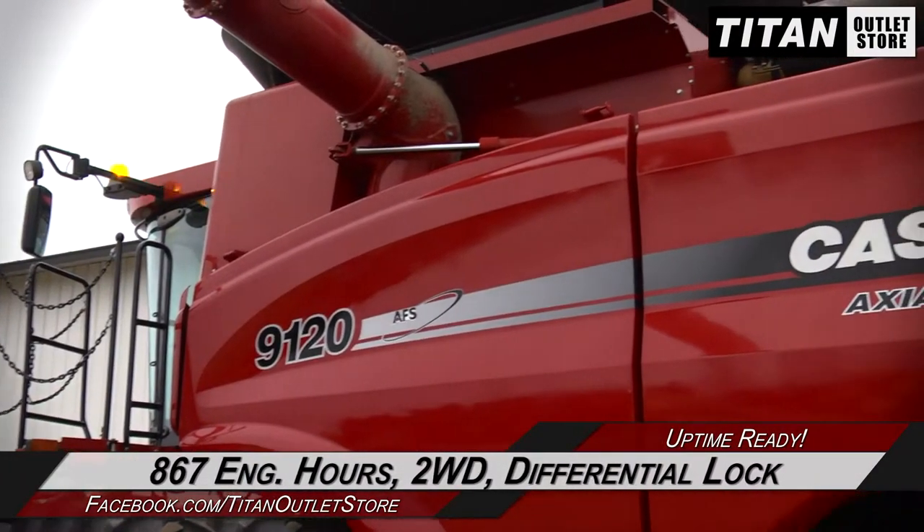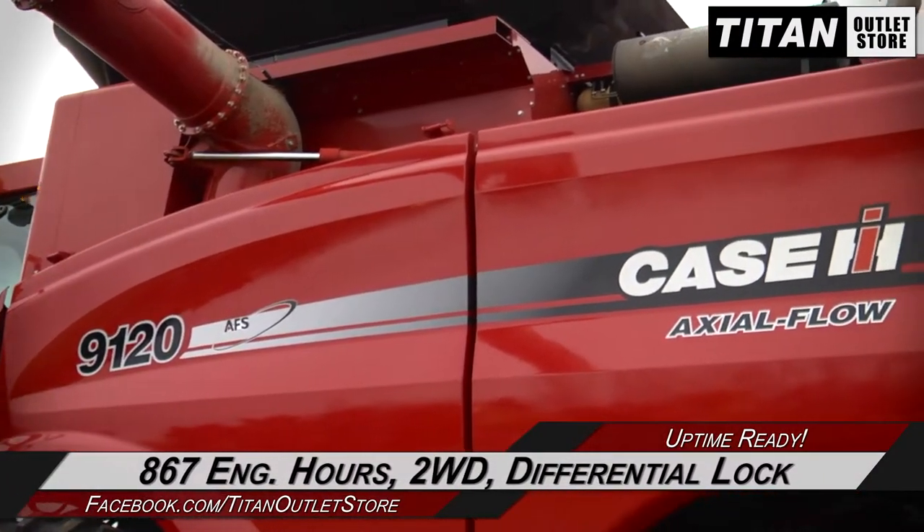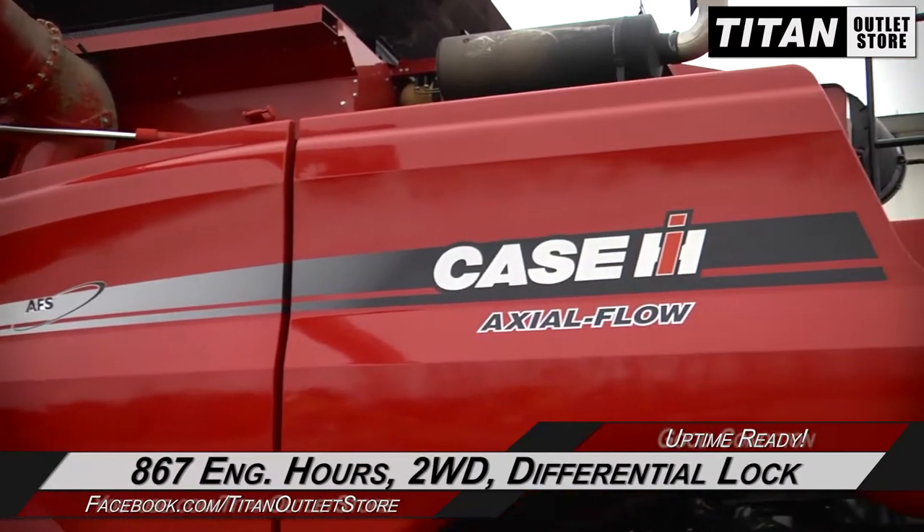Under the hood, this 9120 has 867 engine hours, two-wheel drive, and differential lock.